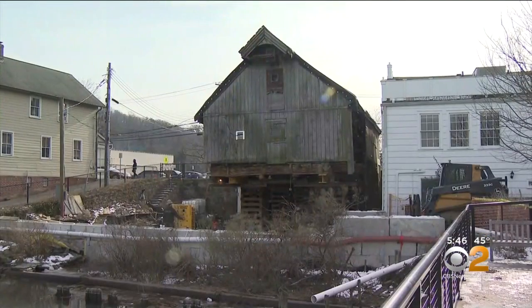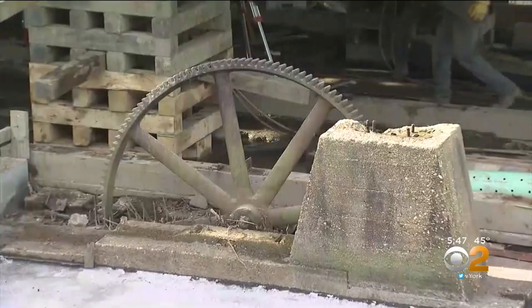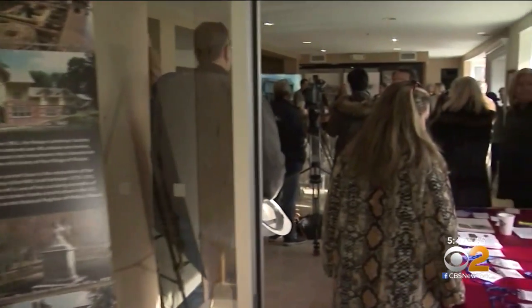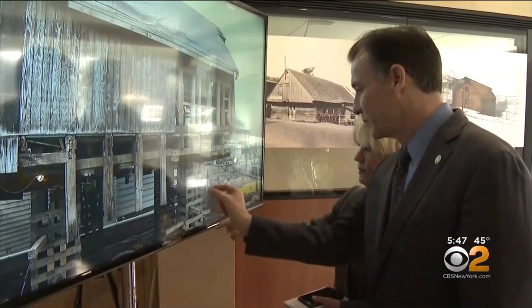The mill has withstood time more than 300 years. It was the first building — really the economic generator for the whole village itself. Howard Kroplick, president of Roslyn Landmark Society, explained the water-powered flour mill was sadly falling apart until the community joined with the state, county, and town, pledging matching funds to save and restore the landmark.